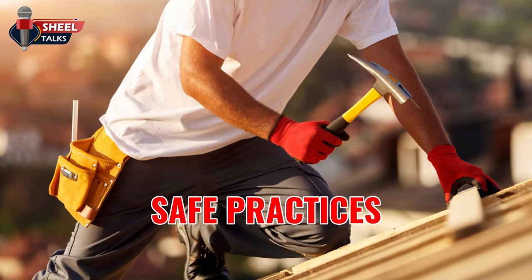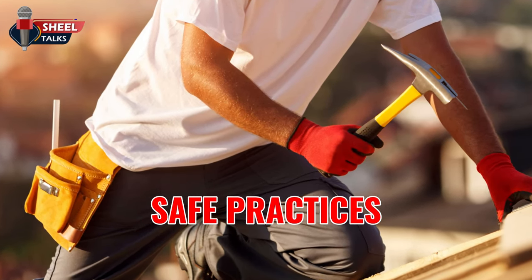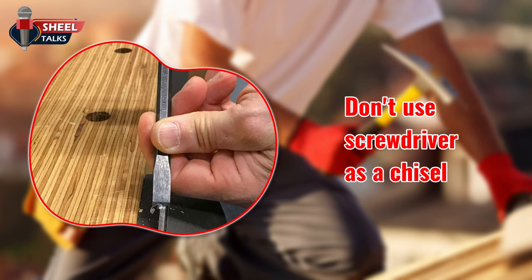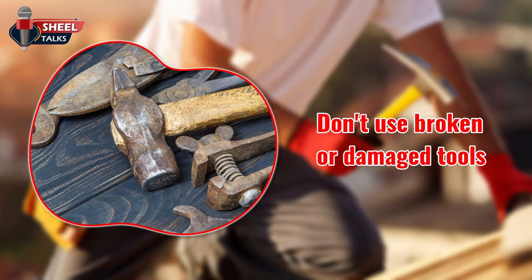Now let's talk about the safe practices one by one. Use the right tool for the job — don't use your wrench as a hammer, don't use a screwdriver as a chisel. Don't use broken or damaged tools, dull cutting tools, or screwdrivers with worn tips.